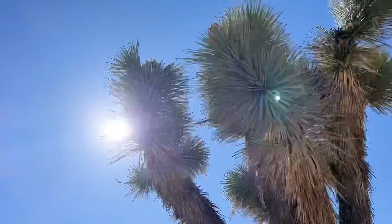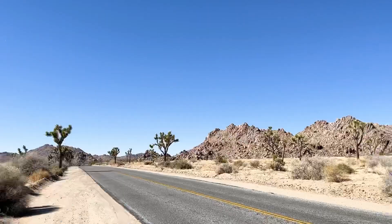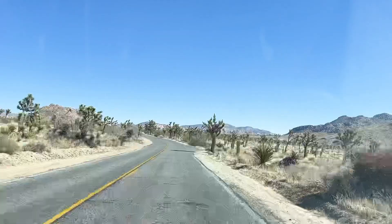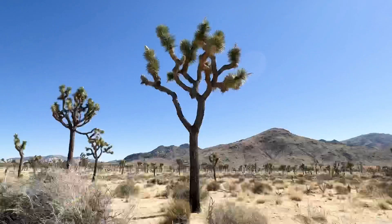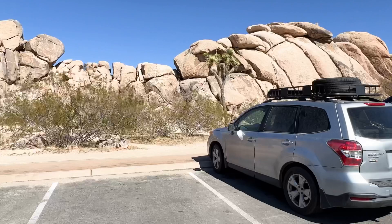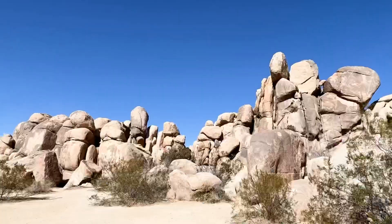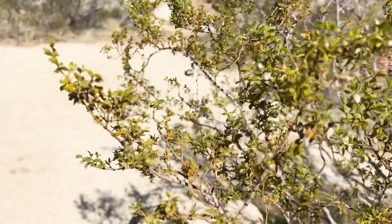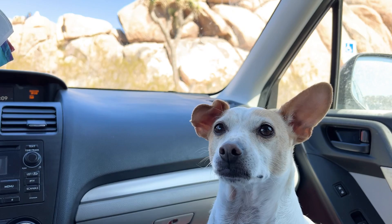Now some of y'all may know this about me but my sun sign is Cancer, so I'm a total water baby, but I also really love the desert. I just love the whole desert landscape, the rock formations, the little critters, the really interesting plants the desert usually has, because they have to adapt with no water. So I just love the desert so much.